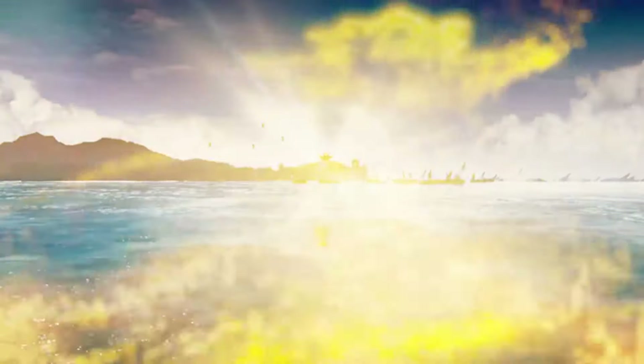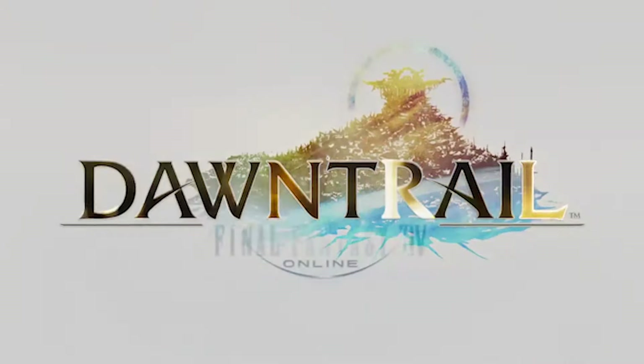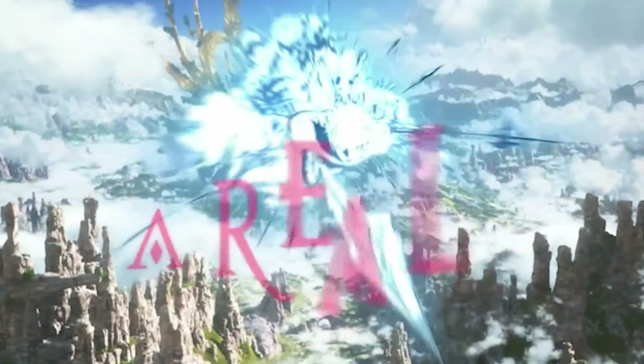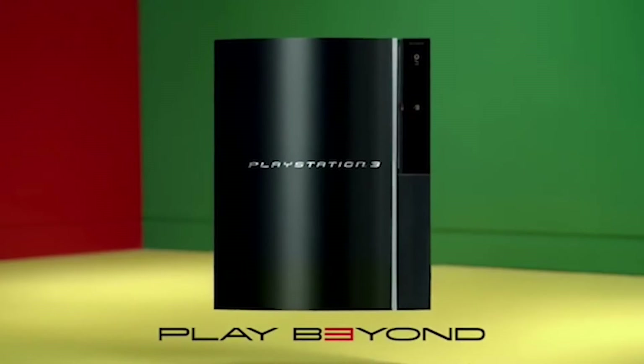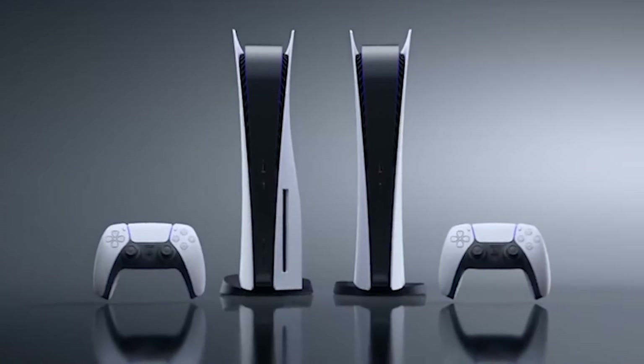With Dawn Trail around the corner, I've been logging in, grinding, and tying up loose ends in Endwalker. I'm a console gamer. I've been playing Final Fantasy XIV since Realm Reborn on PS3, then I got a PS4, then a PS5, but now I'm playing on my MacBook Pro. Let's talk about it.